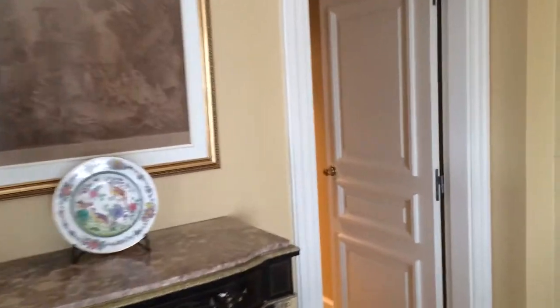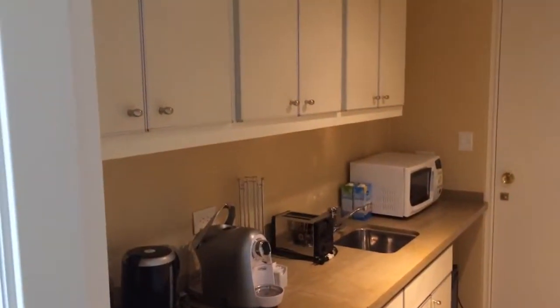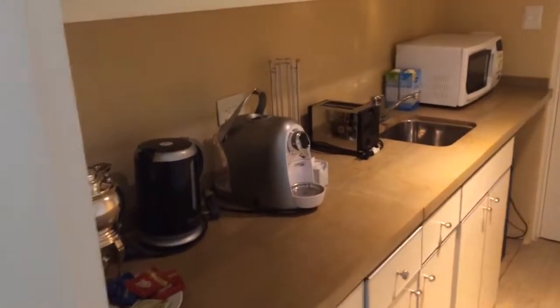Let me take you to the kitchen area. It's not a full kitchen, but there is a microwave, coffee maker, and toaster.